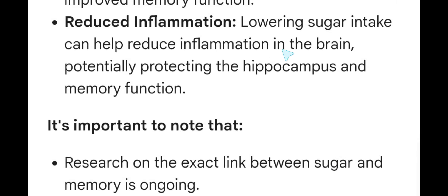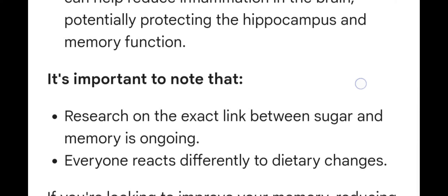Reduced inflammation. Lowering sugar intake can help reduce inflammation in the brain, potentially protecting the hippocampus and memory function.